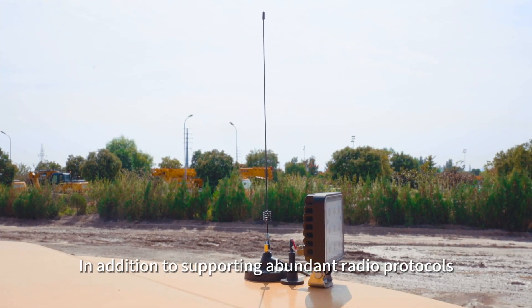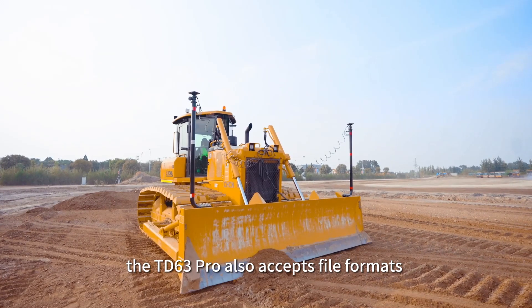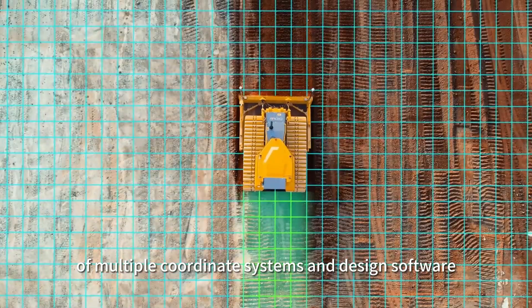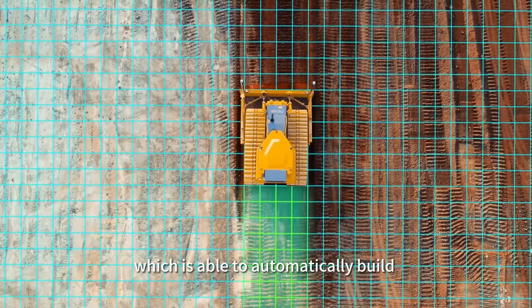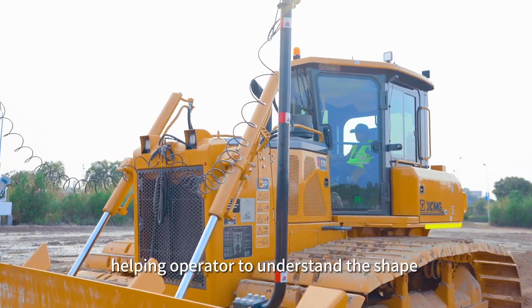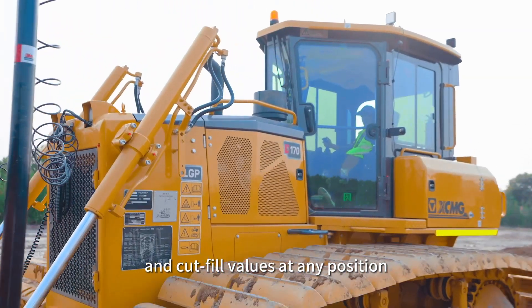In addition to supporting abundant radio protocols, the TD63 Pro also accepts file formats of multiple coordinate systems and design software, which is able to automatically build a digital model of the surface, helping the operator understand the shape and cut-fill values at any position.